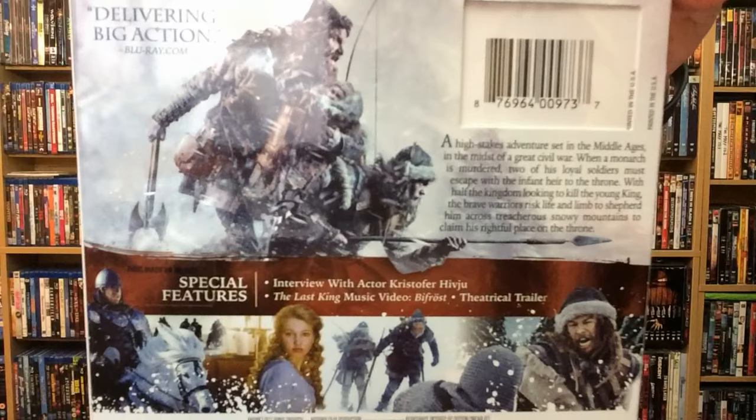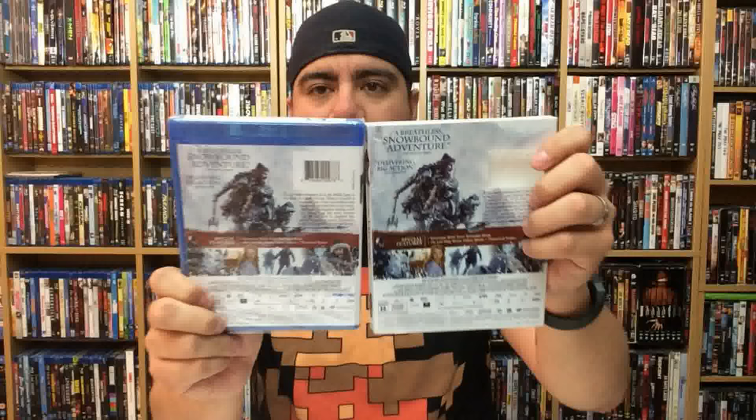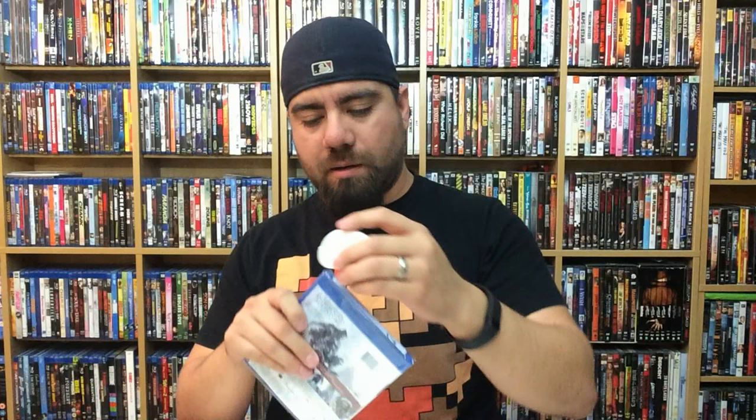The movie does sound interesting though, so I'm actually really intrigued to check it out. There's really nobody in here that I can recognize, but interesting movie sometimes. I always say if you don't recognize anybody that's in a film, that's okay, because sometimes movies come from left field and they will just surprise the hell out of you. So I'm really excited to check this one out. Let's go ahead and pop this open. The back doesn't look too different from the slipcover.